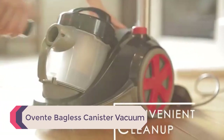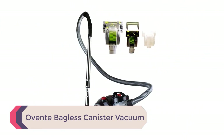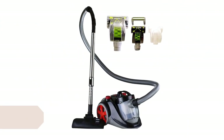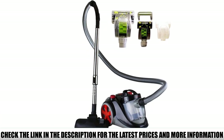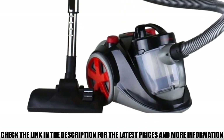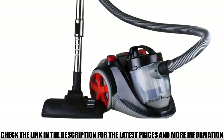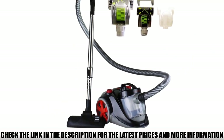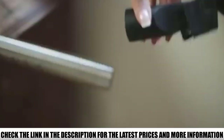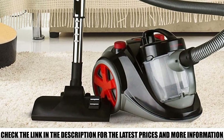Number 1: Ovent Bagless Canister Vacuum. Ovent is a cheap and lightweight canister vacuum cleaner that works well on bare floors, tiles, and rugs. It features a 12-amp motor, which is powerful enough to easily pick up large and small debris. Ovent's HEPA filtration system traps 99% of the dirt and allergens found in the household, which is great if you have pet hair or suffer from allergies. It also comes with automatic cord rewind that keeps you from wrapping the cord around the vacuum.